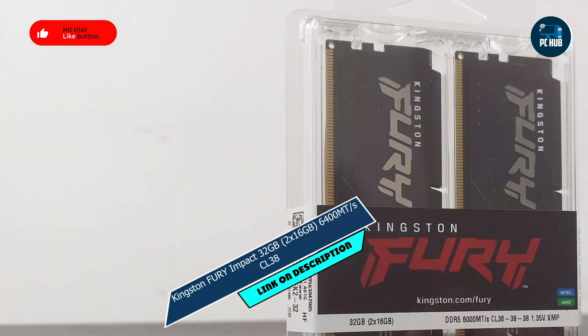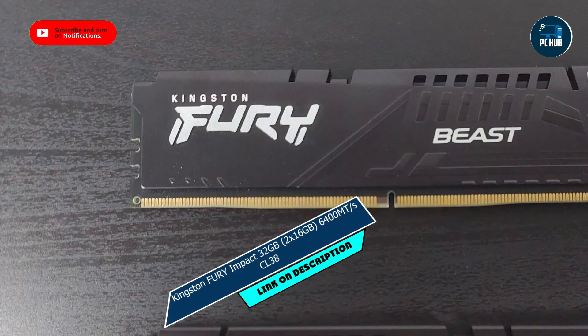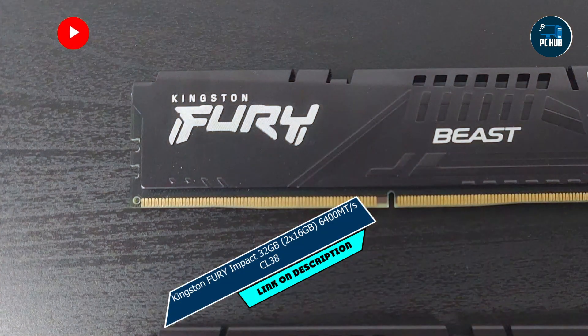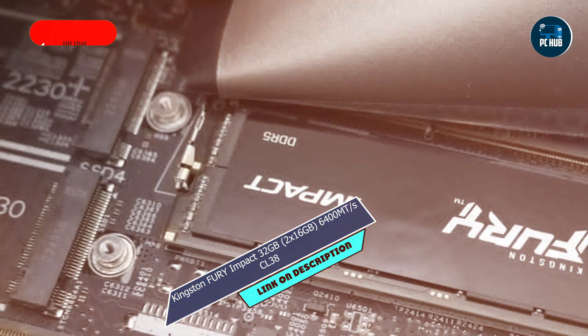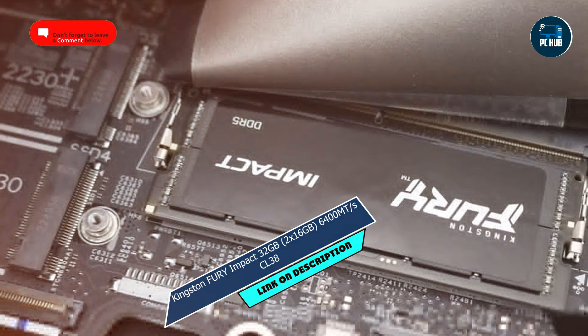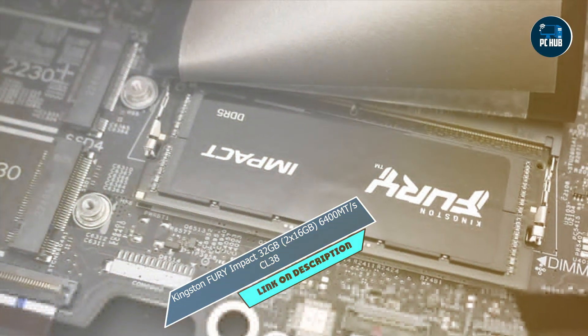Key features: with a lightning-fast 6400 MT/s speed and low-latency CL38 timing, this RAM kit offers exceptional performance for even the most demanding tasks. Plus, with 32GB of memory spread across two modules, you'll have all the power you need to tackle any challenge.